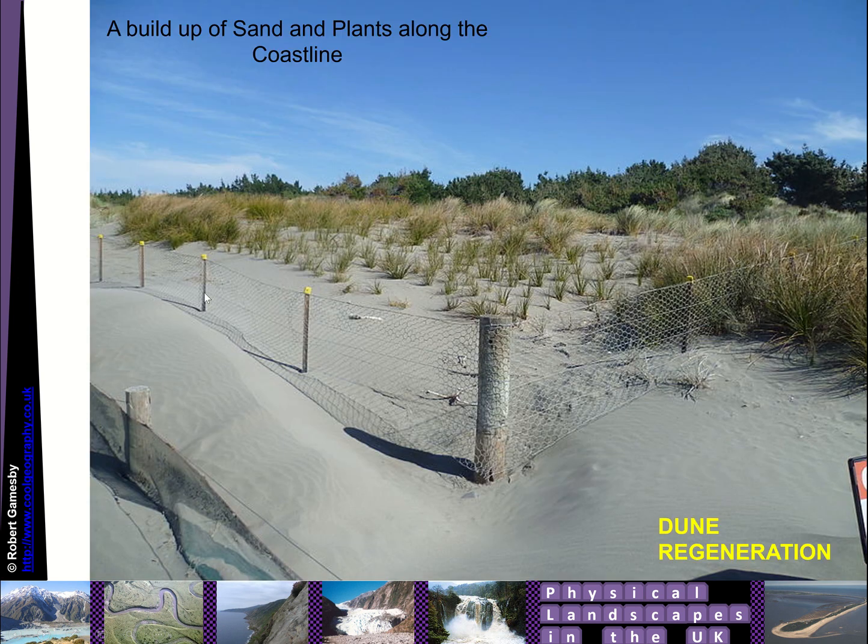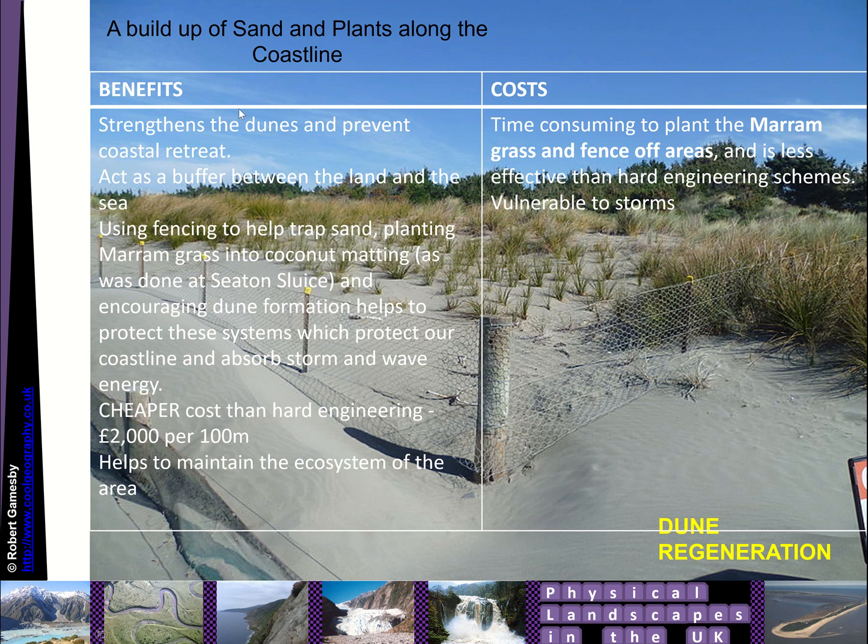The last type of soft engineering is to build up sand dunes and plants along the coastline in a process called dune regeneration. Areas are fenced off to keep people out, with planting of coastal plants to build up the sand dunes. That strengthens the dunes and prevents coastal retreat, giving a big buffer between the land and the sea. We use fencing to trap the sand, plant marram grass, and encourage dune formation, helping to protect the coastline and absorb storm and wave energy. It's a lot cheaper than hard engineering and helps maintain the ecosystems of the area. However, it's time-consuming to plant the marram grass and fence areas off, and it's much less effective than hard engineering schemes — big winter storms can wash those dunes away.